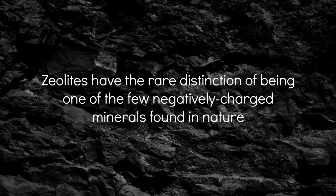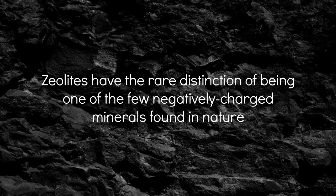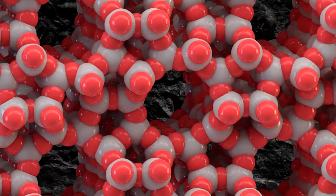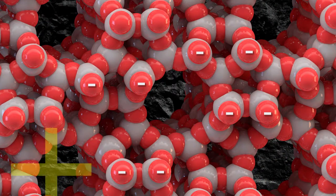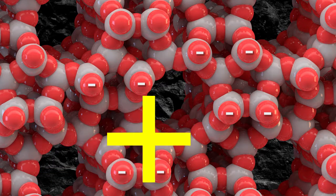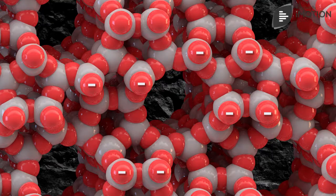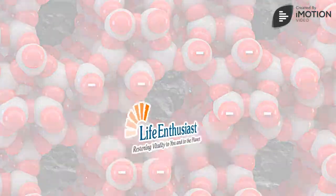Zeolites have the rare distinction of being one of the few negatively charged minerals found in nature. They also possess a very unique structure with a negative charge that allows large, positively charged ions to be pulled into the zeolite cages, trapped and excreted without interacting with your body. Use them to detoxify heavy metals.